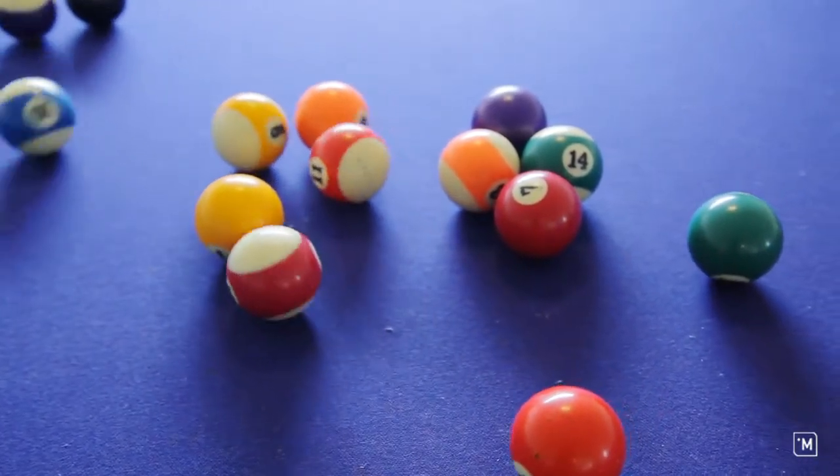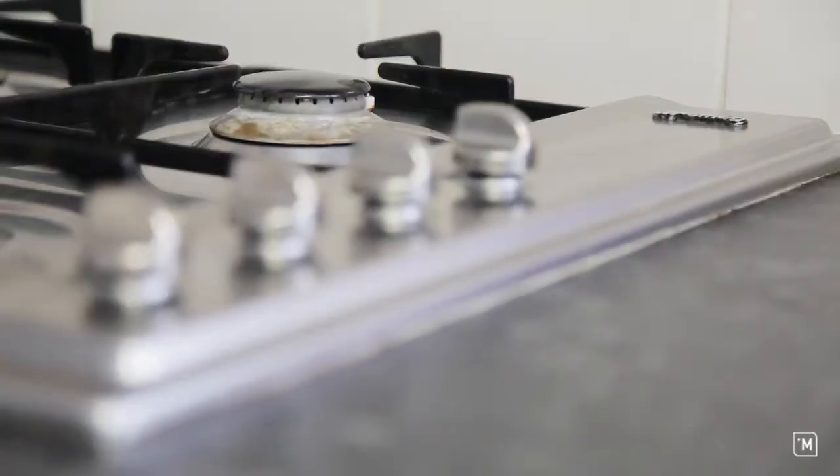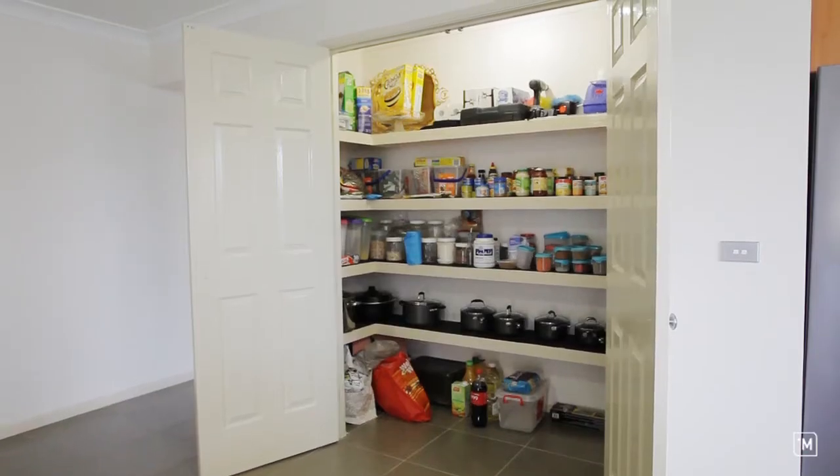With wooden finishes, the expansive kitchen comes complete with loads of bench space, stainless steel appliances and the world's biggest pantry.